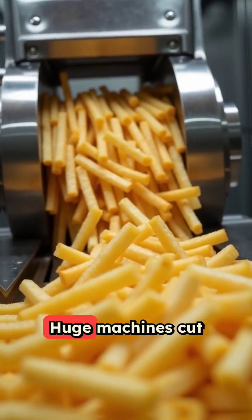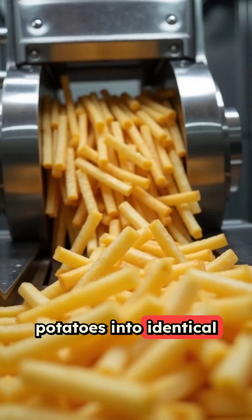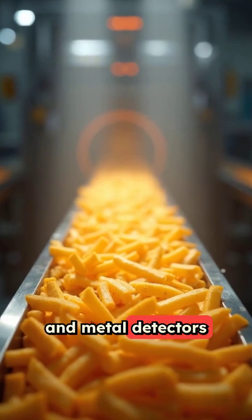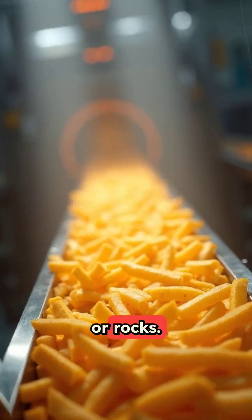Next, slicing. Huge machines cut potatoes into identical sticks so every fry cooks the same. Optical sorters and metal detectors check for bad bits or rocks.